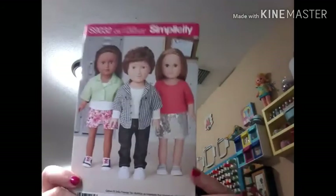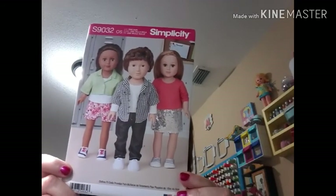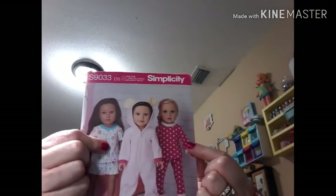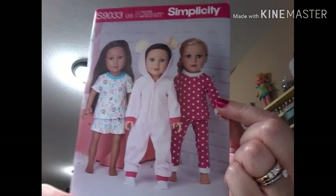Here's another doll pattern with a boy's outfit — you get two tops, two shirts, a skirt, pants, and shorts. Pattern number is S9032. Here's another 18-inch pattern, S9033 — you get a top and pants for view A, top and shorts for view B, and a little bunny jumpsuit — isn't that adorable?